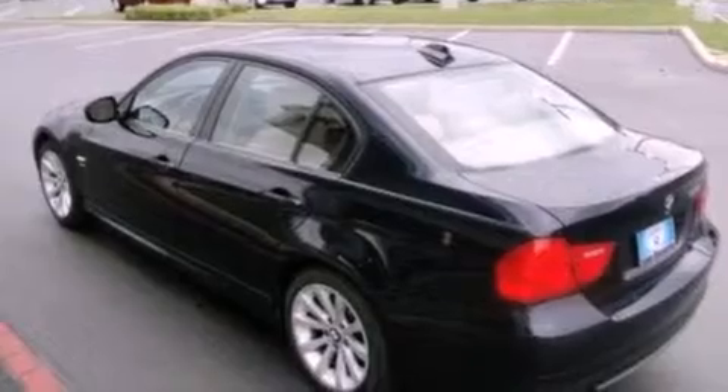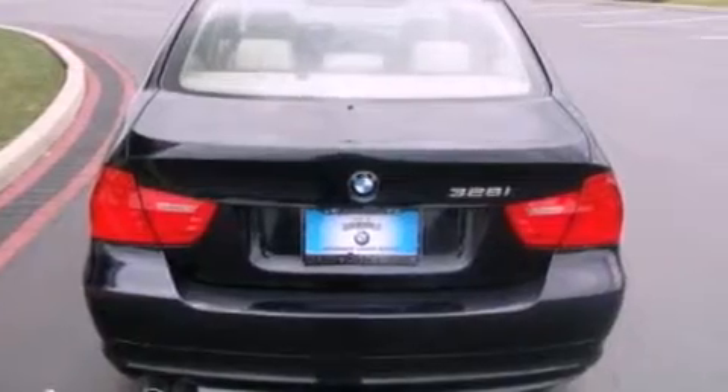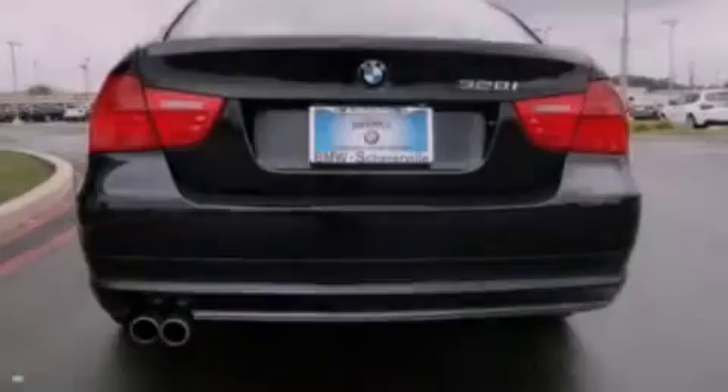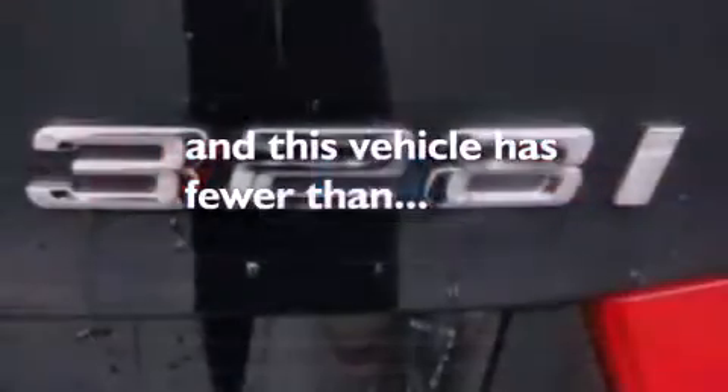Additional features include a leather-wrapped steering wheel, performance tires, an engine immobilizer theft deterrent system, brake assistance technology, and air conditioning with automatic climate control. This vehicle has less than 31,000 miles.